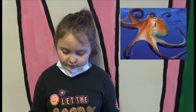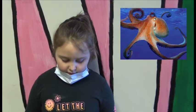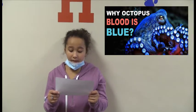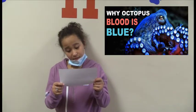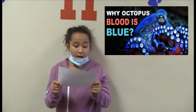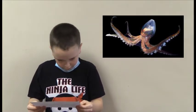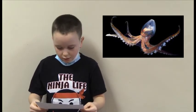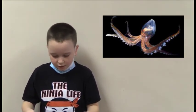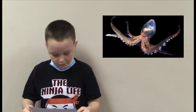Two smaller hearts pump blood to the gills while a third larger heart circulates blood to the rest of the body. Octopuses have blue blood because it contains the copper-based pigment hemocyanin, which makes it more effective at transporting oxygen in cold, low-oxygen environments. Octopuses have nine brains — one central brain controls the nervous system where analysis and decision-making takes place, and eight small brains are located in each of the eight arms to help make perfect movement balance among the arms.